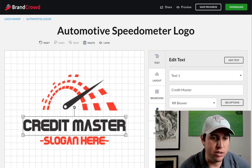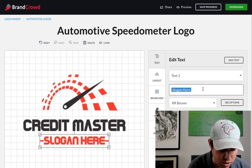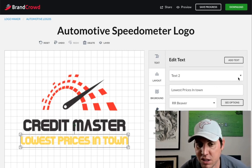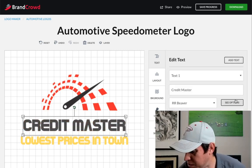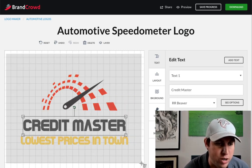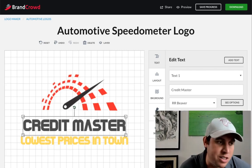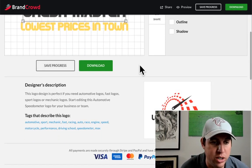So let's say the slogan is 'lowest prices in town.' We can change the color — maybe their colors are yellow. You can ask the customer what colors their business uses. You can change text colors, play around and see what the customer wants. What I would actually do is screenshot it before you even download, then send it to your customer saying, 'Hey, what do you think about the logo?' They'll reply with any revisions they want, and whenever they decide to purchase and are good to go, that's when you download.